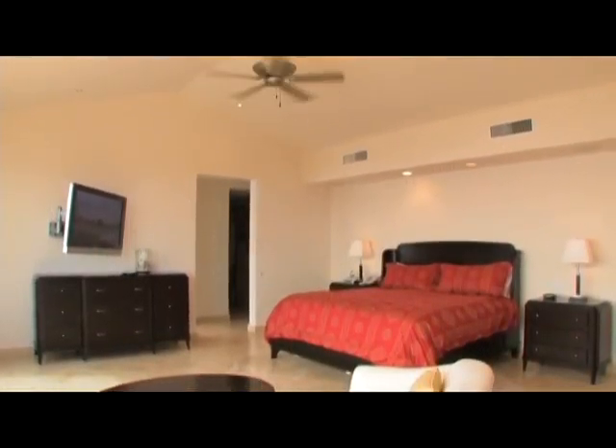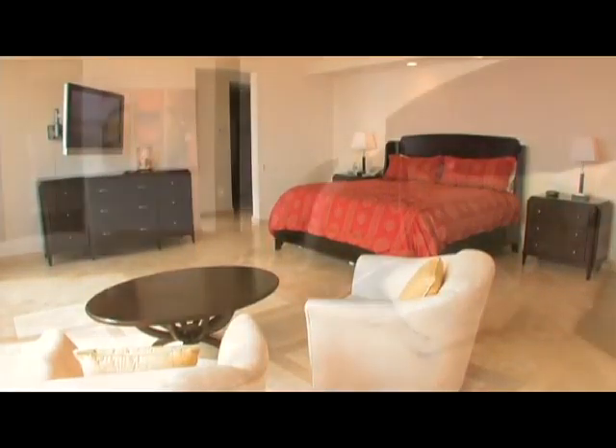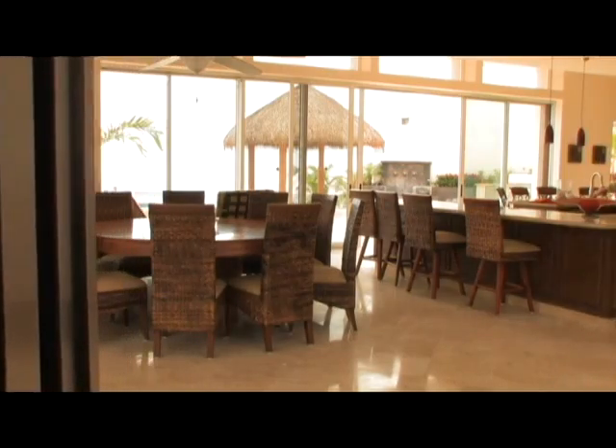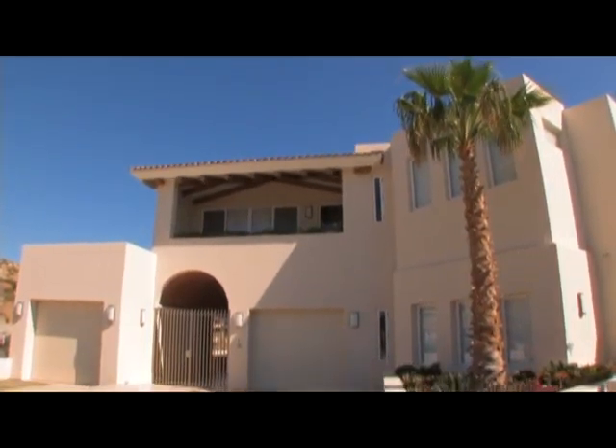Each of the Villa's five spacious bedrooms are finely appointed and provide private baths, sumptuous comfort, and complete privacy. For those seeking a luxurious getaway in a stunning location, Villa del Mar is the perfect choice.